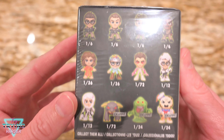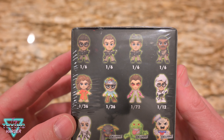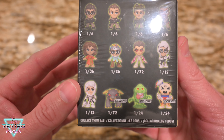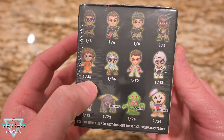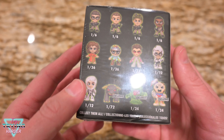It looks like there's a couple probabilities on here. It's a high probability of just getting a regular old Ghostbuster. And then the rarest looks like it's Zuul — good old Keymaster and Gatekeeper.